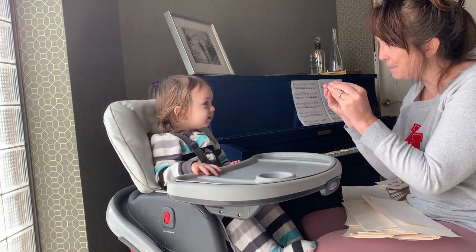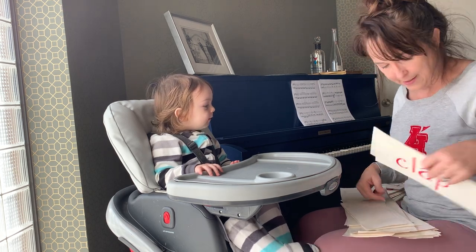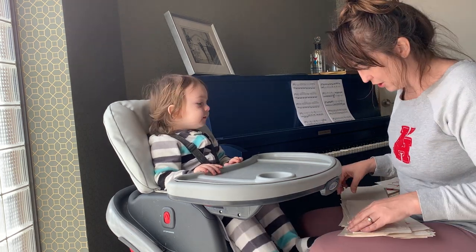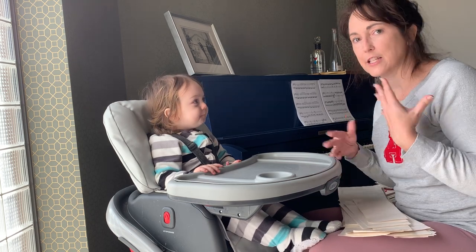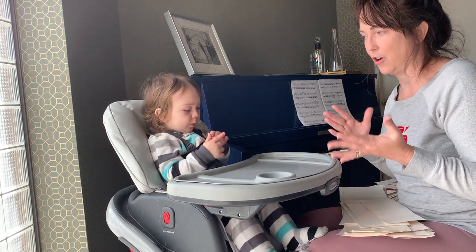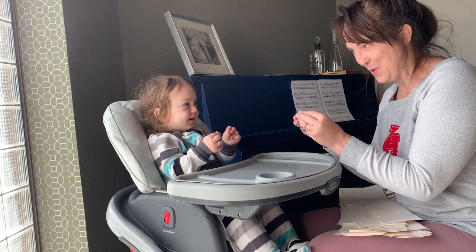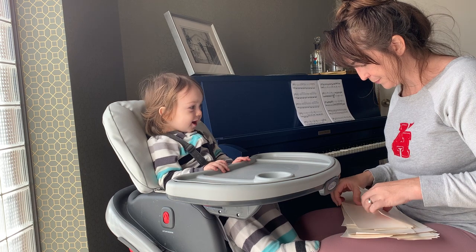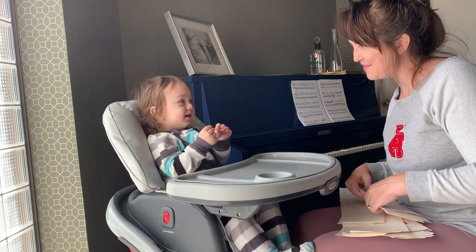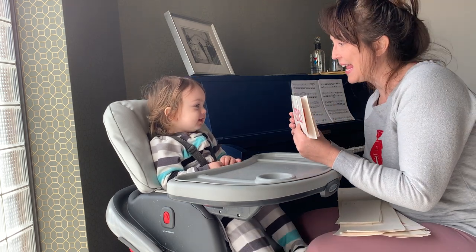Okay, we're going to do some more. So I like to incorporate signing as well, especially when they're first learning, because it's easier for them to communicate. It seems to help their verbal skills. More. Very good. Okay, we're going to do some more.